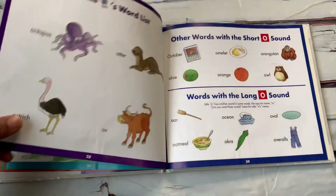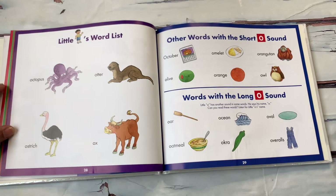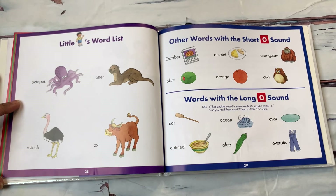Do you want to learn about the long O sound? Little O's word list: octopus, otter, ostrich, ox. Other words with a short O sound: October, omelet, orangutan, olive, orange, owl.